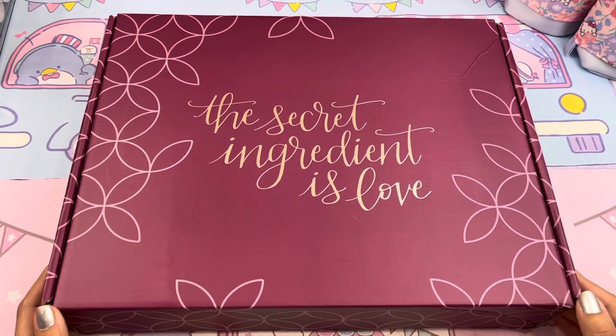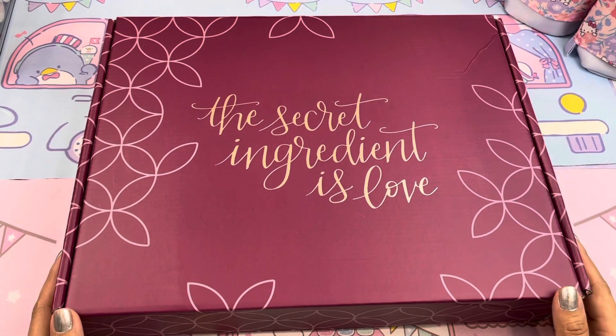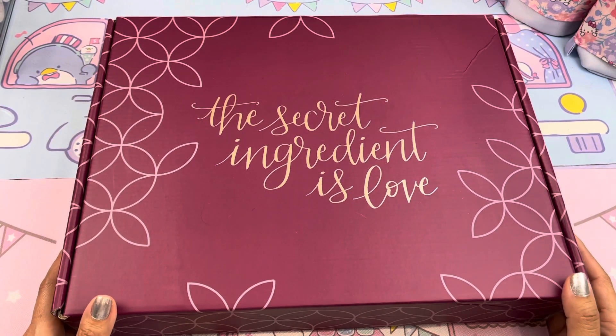Today's video is a little unboxing — well, I've already opened it. So it's kind of an unboxing because we're taking everything out of the box. Does it count? I hope so.